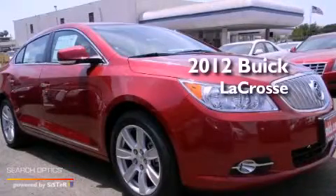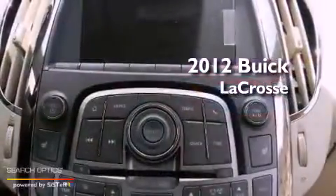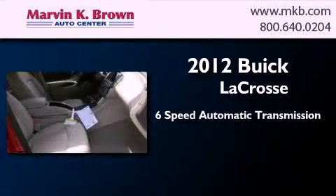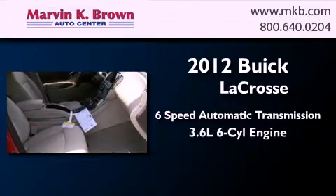This is a brand new 2012 Buick LaCrosse. This four-door sedan has a six-speed automatic transmission and a 3.6-liter V6.